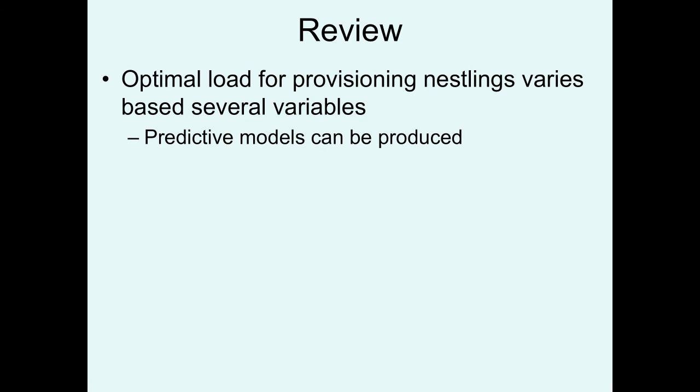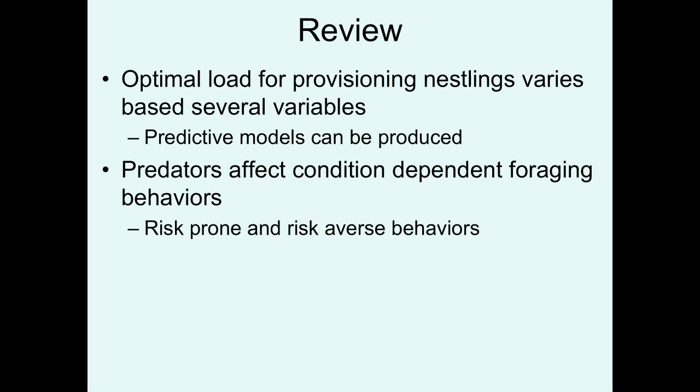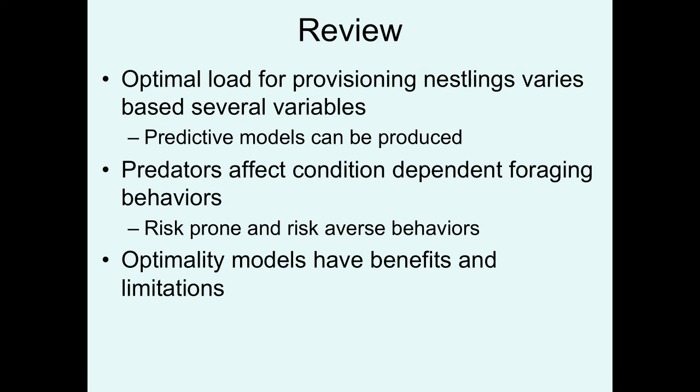We looked at how to model the optimal load for provisioning nestlings, where the exact answer varies based on travel time and the loading curve but predictive models can be produced. Predators affect condition-dependent foraging behaviors — animals will adopt risk-prone versus risk-averse behaviors depending on circumstances — and starvation makes animals more likely to adopt risk-prone behaviors. Finally, optimality models have many benefits for testing hypotheses but also have limitations if you don't fully understand the biology of the organism and may require revisiting the model to get things right.